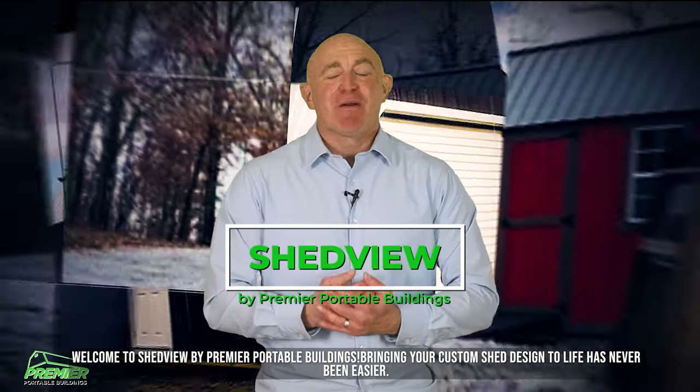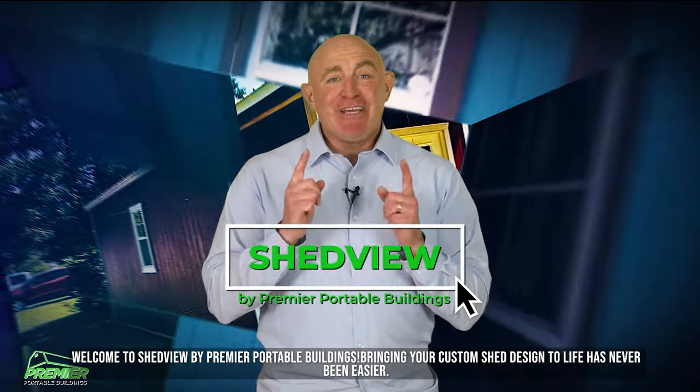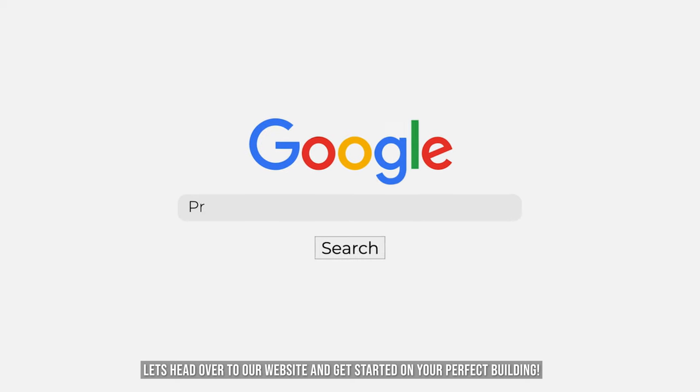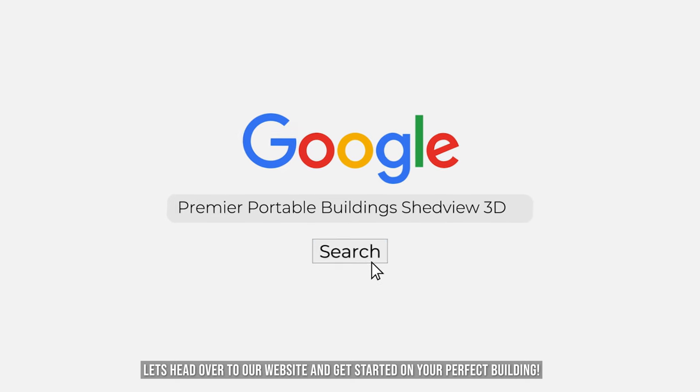Welcome to ShedView by Premier Portable Buildings. Bringing your custom shed design to life has never been easier. Let's head over to our website and get started on your perfect building.